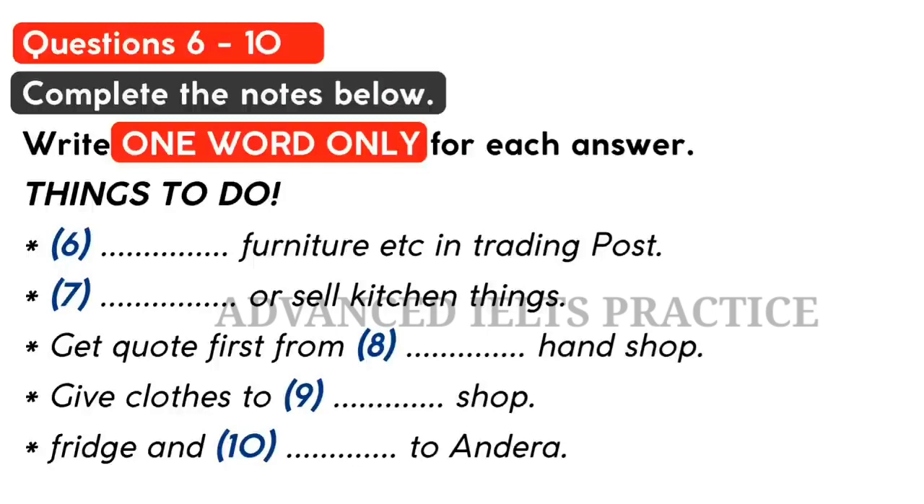Another alternative is to put an advertisement in the Trading Post. Do you know that paper? It comes out every week, advertising things people want to sell. You have to pay to put the advert in and then hope people phone. Give them as much information as possible, and if they're interested, invite them to come and have a look. The hard part is agreeing on a price.